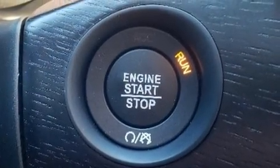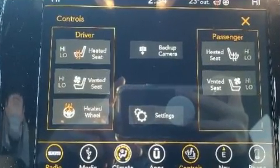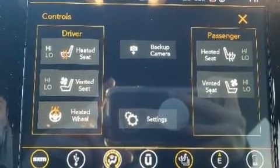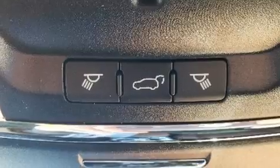Features such as automatic climate control and leather upholstery prove that economical transportation does not need to be sparsely equipped. Audio features include an AM-FM radio and 19 speakers yielding a symphony-like audio experience.